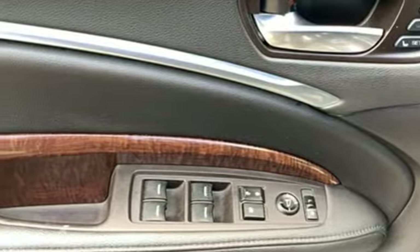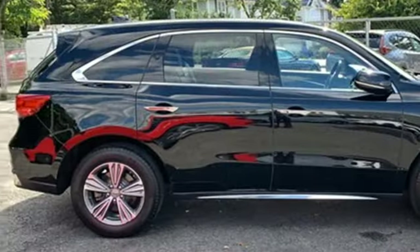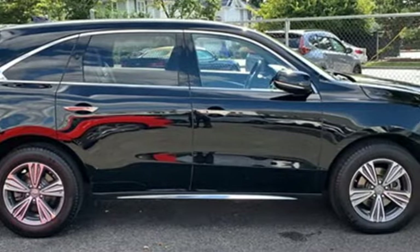Memory exterior door mirror settings, external memory control, express open and close sliding and tilting sunroof, and automatic transmission.